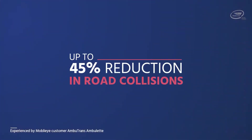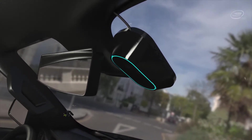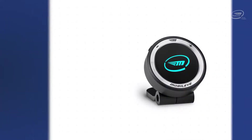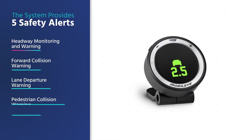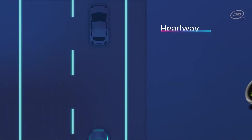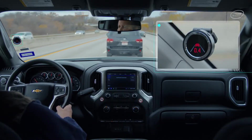Mobileye 8 is a system for your car that has been shown to reduce collisions by up to 45%. The Mobileye vision sensor is installed on your windshield behind your rear-view mirror. The GPS unit and the eye watch are also mounted on the windshield. The system provides five safety alerts: headway monitoring and warning, forward collision warning, lane departure warning, pedestrian collision warning, and speed limit indicator.